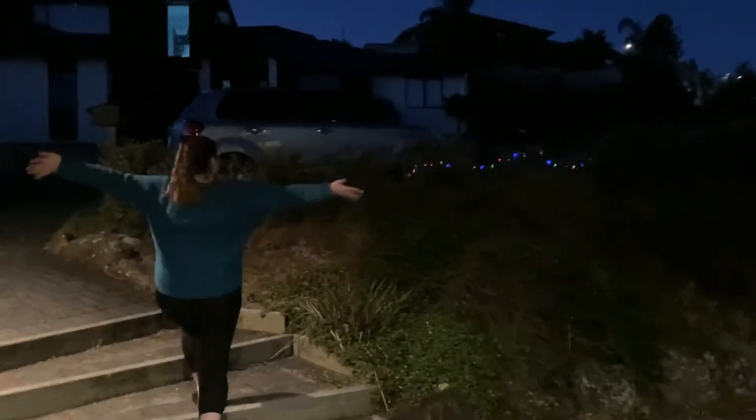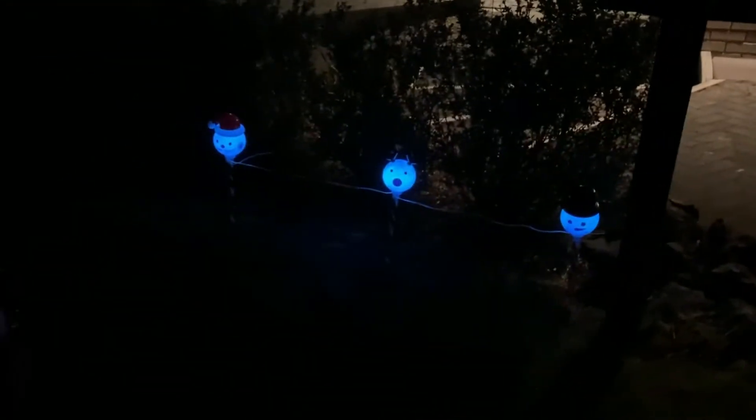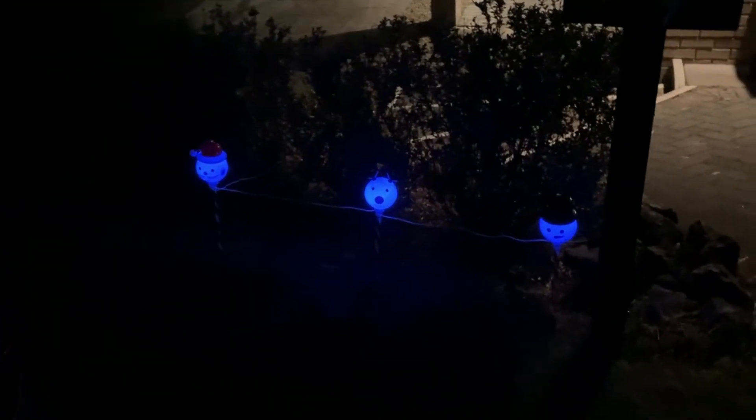We think it's dark enough to go check if the LED solar lights are working outside. Oh, you can see the reindeer! Oh my god, they're so cute — they changed colour! Look how cute, they changed colour! The reindeer lights are pretty cute. You can kind of tell that they're reindeer.